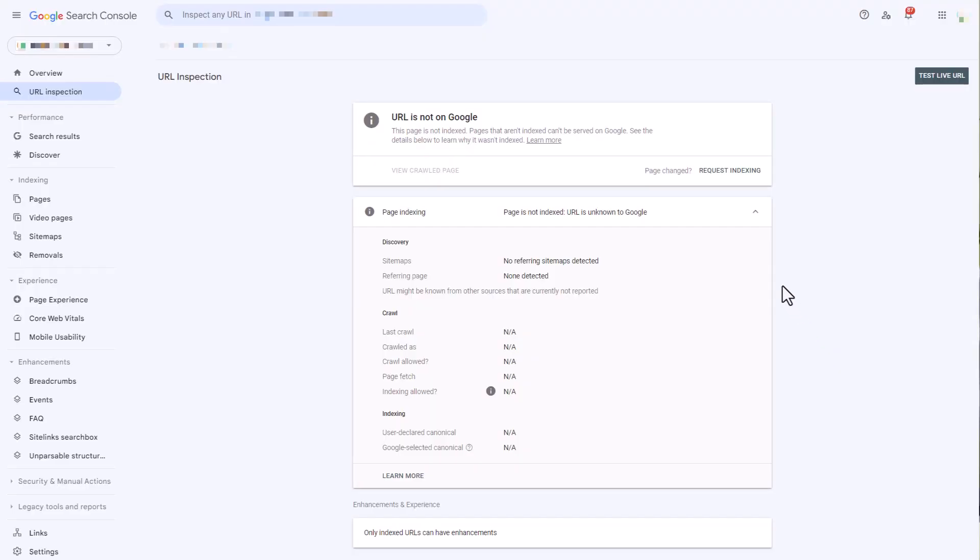Finally, if you have tried all of these things and your webpage is still not getting indexed, you can use Google's manual indexing request within your Google Search Console account — submit your URL there requesting that they index that webpage. It's important to know this is not something you want to rely on. If you're finding this issue with all of your webpages, there is definitely something else going on and you need to get to the bottom of that. Hopefully this helps you identify why your webpages are not being indexed so you can fix the issue and have a better indexing experience going forward.